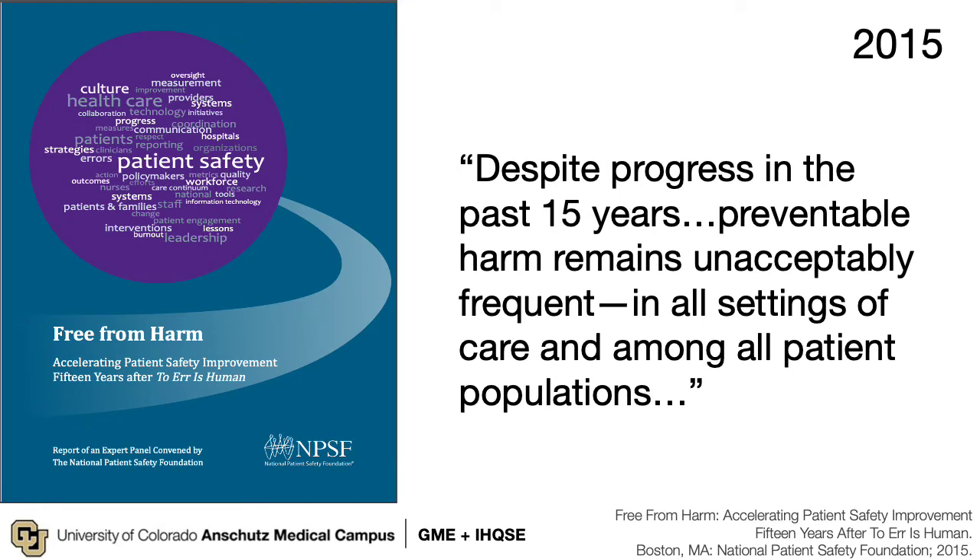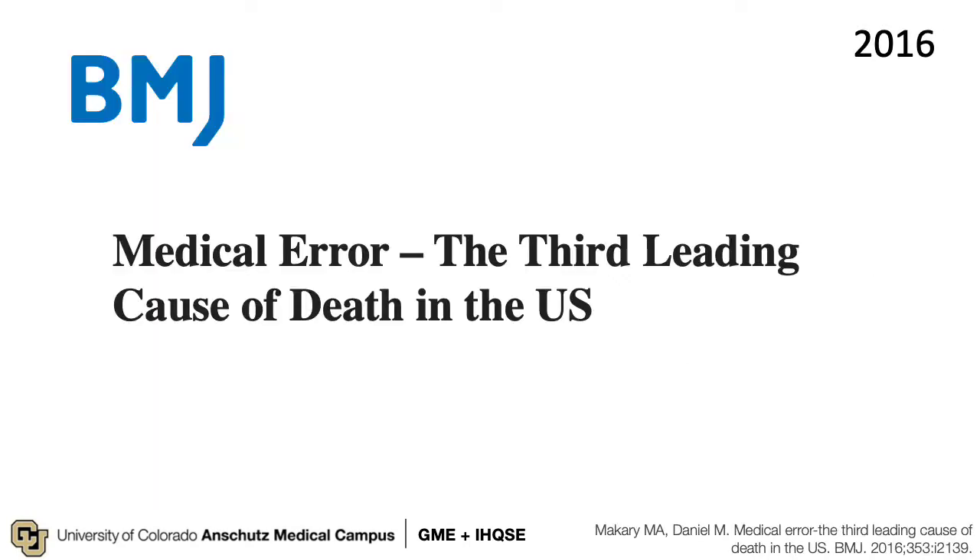15 years after that groundbreaking report, a follow-up from the National Patient Safety Foundation found these sobering results: that despite progress, preventable harm remained unacceptably frequent in all settings. Now we're in 2022 and we're making progress, but we still have work to do — as evidenced by a follow-up publication in the British Medical Journal attributing medical error as the third leading cause of death in the United States.